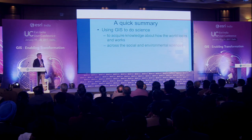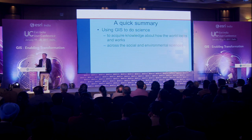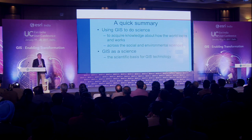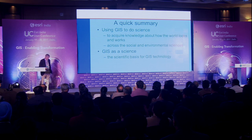A quick summary: using GIS to do science — to acquire knowledge about the world, about how it looks and works — all across the social and environmental sciences. And then the second point: GIS itself as a science, the scientific basis for GIS technology. Thank you very much for your attention.